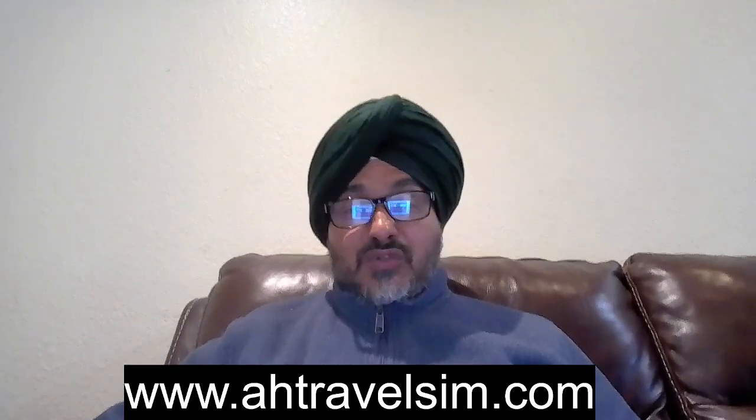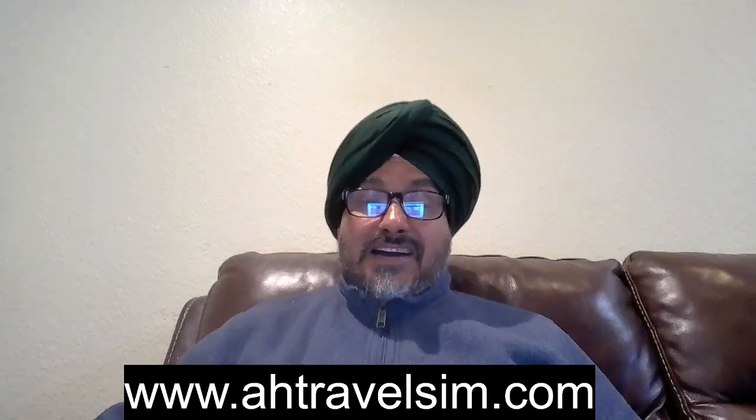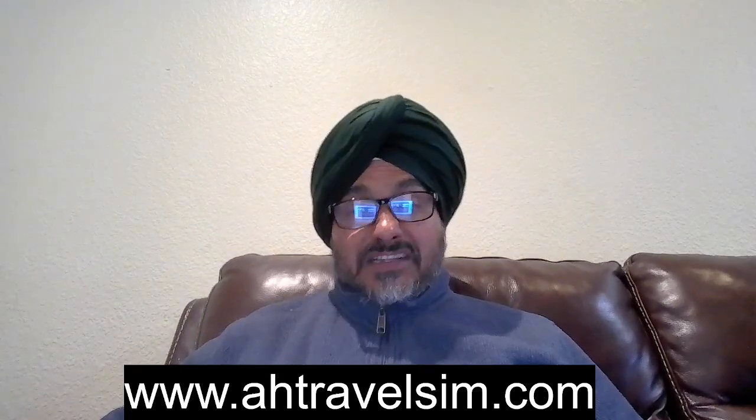If you like this video, please share it with other people, and do not forget to subscribe to our YouTube channel. Thank you.